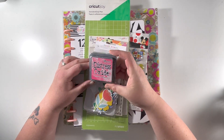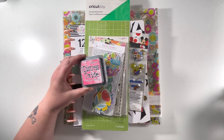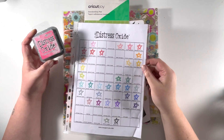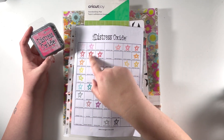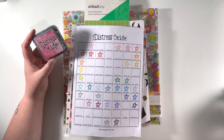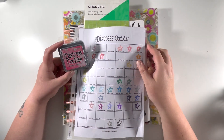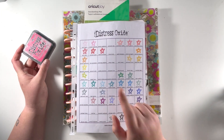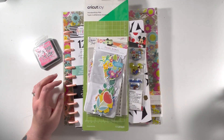First of all, I grabbed the Distress Oxide in Picked Raspberry for my collection. If you haven't seen this before, this is my Distress Oxide bingo card — all the colours I've got — a great way for me to see where I've got gaps. I used to have Picked Raspberry in the Distress but I've now picked it up in the Oxide since I got rid of all my Distress ones. I did also buy Broken China but I've just got that in a kit, so that's gone into my sale box.